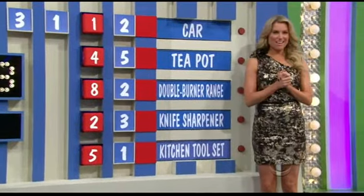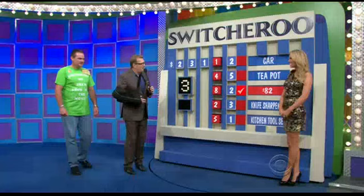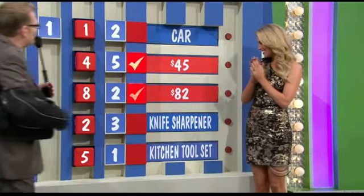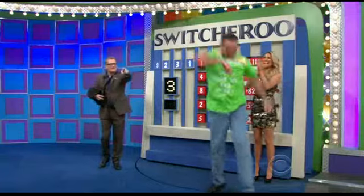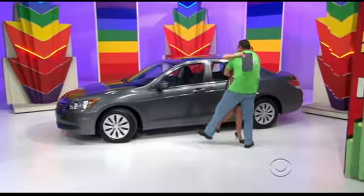Rachel, why don't you show us one that he won for sure? Maybe not the car. All righty. Got it. Double burner range. Show us one more, please. Teapot. Now, here's the big question — knife sharpener, kitchen tool set, or a car? Let's see what happened. Does he win the car? Yes! That was awesome. That was a close one. We'll be right back with more Price Is Right after this — don't go away.